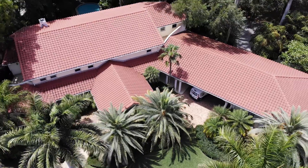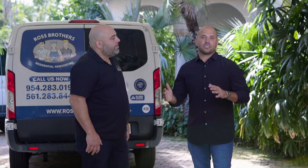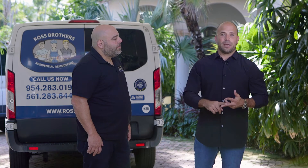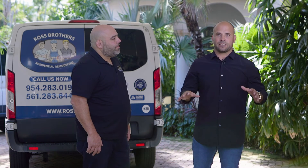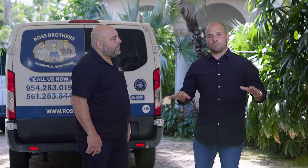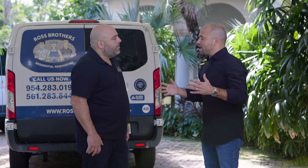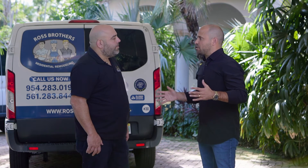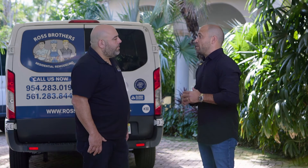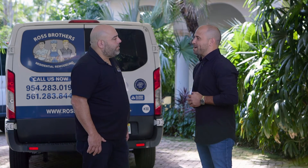Thank you all for joining us on this episode, where we're here in Coconut Grove with Derek and the Ross Brothers team, where he took us through the entire process from the beginning walkthrough to preparation, containment, and making sure that everything is protected in the home — so that when they get into demolition, everything goes smooth and seamless. I'm sitting here with Derek and we're going to be talking about what's next. With all the shortages in the construction world, the fact that you guys are able to stay on time and finish a project within the allotted time is incredible. Tell us, what can we expect to see when we come back?